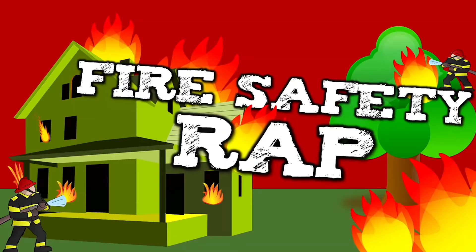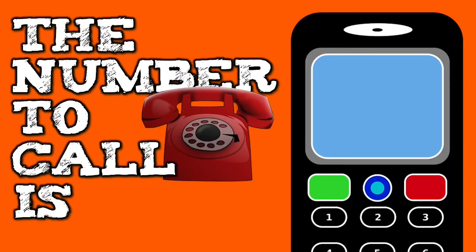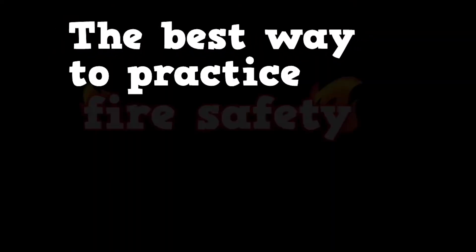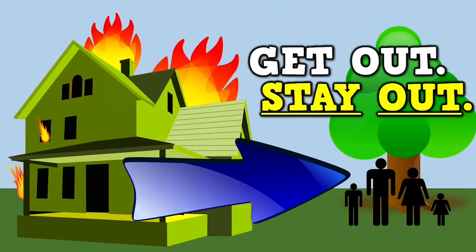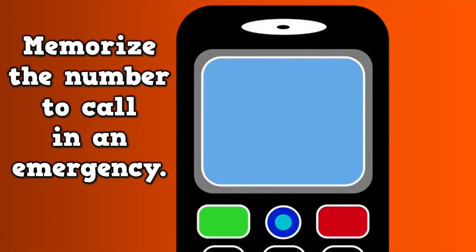You've learned a lot about fire safety today, but let's finish with a song. 9-1-1, 9-1-1 — the number to call is 9-1-1. Always be prepared in case of a fire emergency. The best way to practice fire safety is to be prepared, because there's a possibility you might find yourself in an emergency and you want to be ready. Check your smoke detectors and replace your batteries. Be ready if there's a fire to get out and stay out. Draw up an escape plan with your family and agree on a meeting place outside your house. Memorize the number to call in an emergency: 9-1-1.